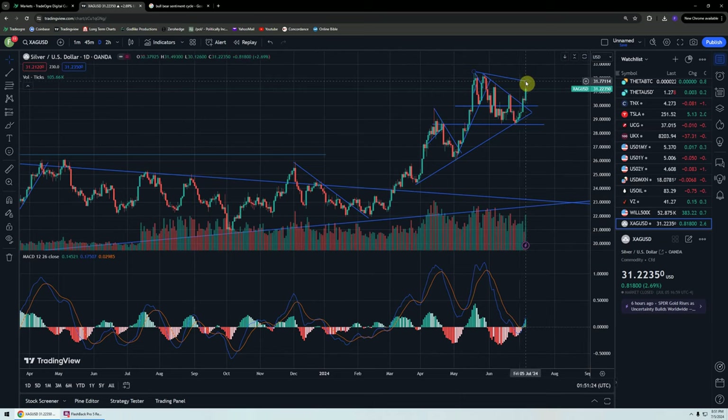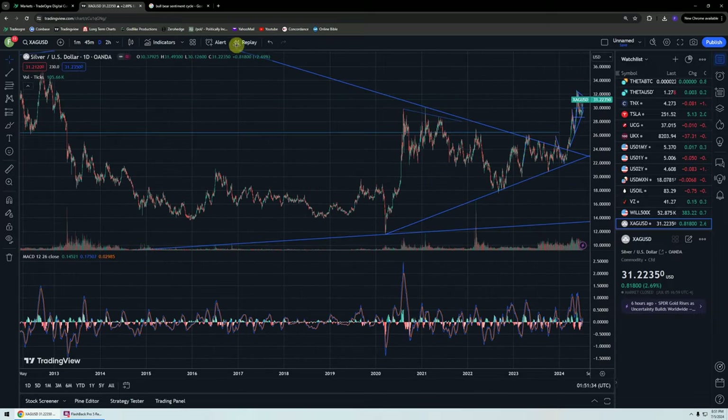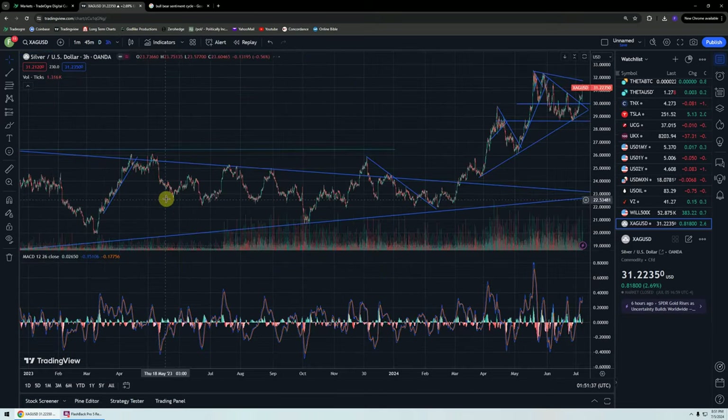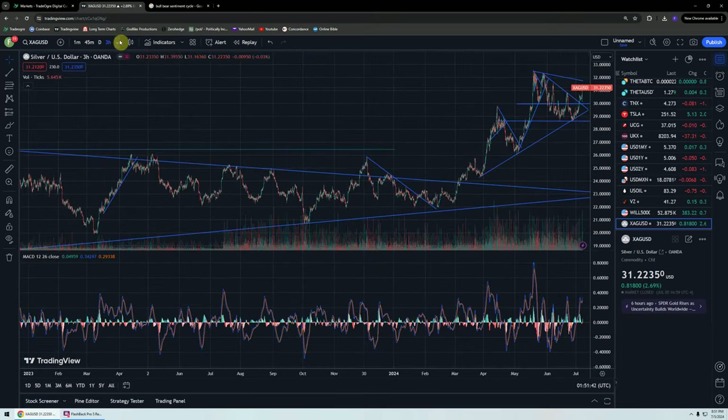So we could go right through this downtrend line here and into new highs. We just need to get through about — on Monday we need to get through 32 and then 32.50, and then it's clear sailing for as far as we can see on the two-hour, and also the three-hour.